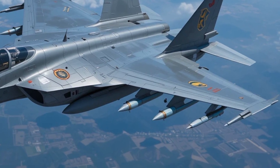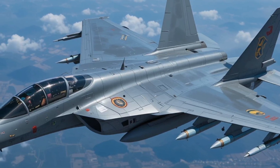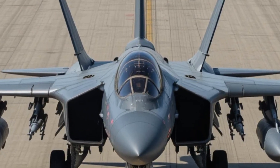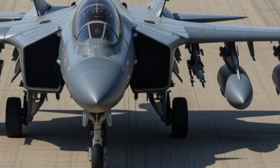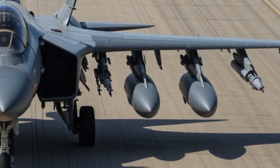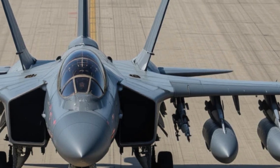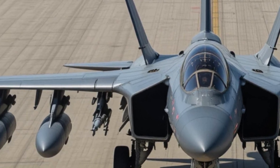Unveiled to the world in 2015, the J-10C merges lethal elegance with cutting-edge engineering. Its aerodynamic canard delta wing design slices through the air with terrifying precision, supported by stealth-enhancing composite materials that allow it to slip past enemy radars undetected. Standing at 16.9 meters in length with a wingspan of 9.8 meters, it is not just a jet — it is an airborne predator.